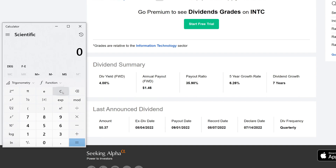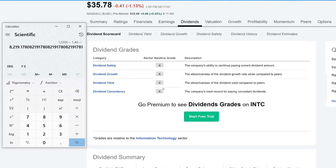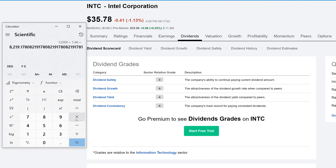Let me pull up the calculator and start crunching some numbers. First, we'll calculate $1,000 every single month. To make $1,000 per month you need $12,000 in annual dividend income. To find the number of shares needed, divide $12,000 by the annual payout of $1.46, which gives us approximately 8,219 shares of Intel. To find the total amount of money needed to invest, multiply 8,219 shares by the current share price of $35.78 — you'd need roughly $294,000 invested.